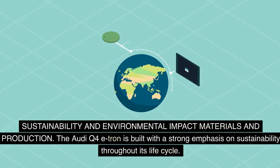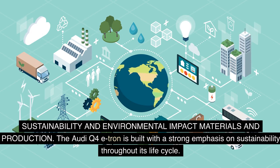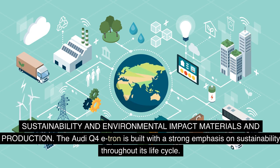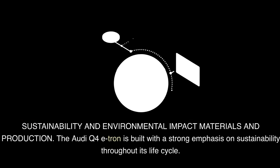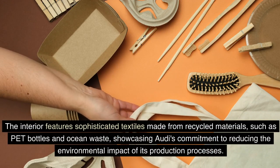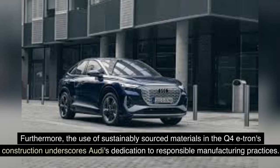Sustainability and environmental impact. The Audi Q4 e-tron is built with a strong emphasis on sustainability throughout its life cycle. The interior features sophisticated textiles made from recycled materials, such as PET bottles and ocean waste, showcasing Audi's commitment to reducing the environmental impact of its production processes. Furthermore, the use of sustainably sourced materials in the Q4 e-tron's construction underscores Audi's dedication to responsible manufacturing practices.